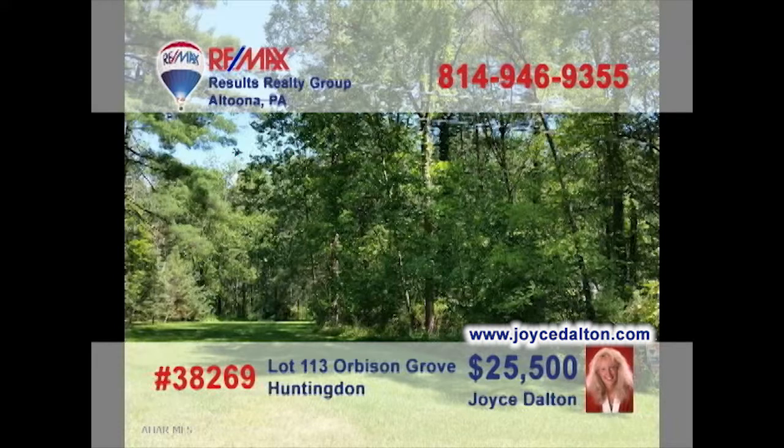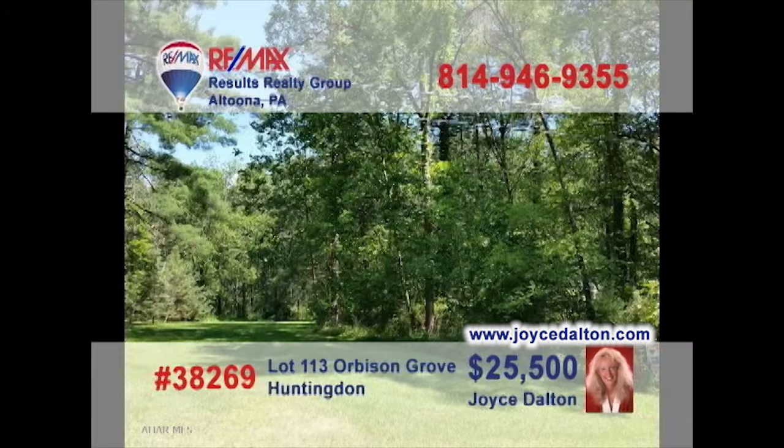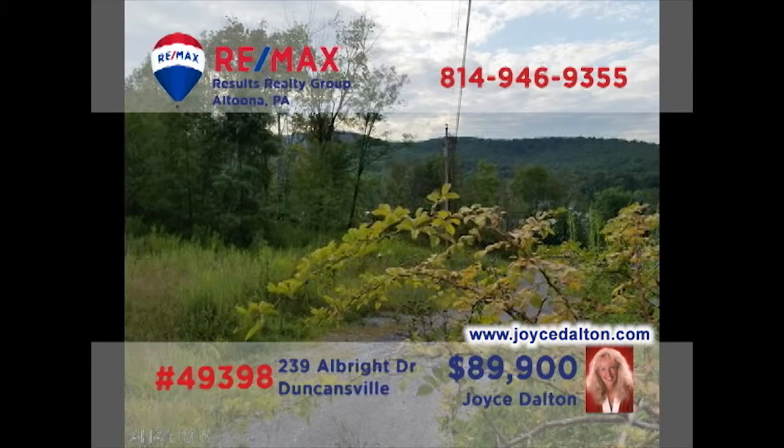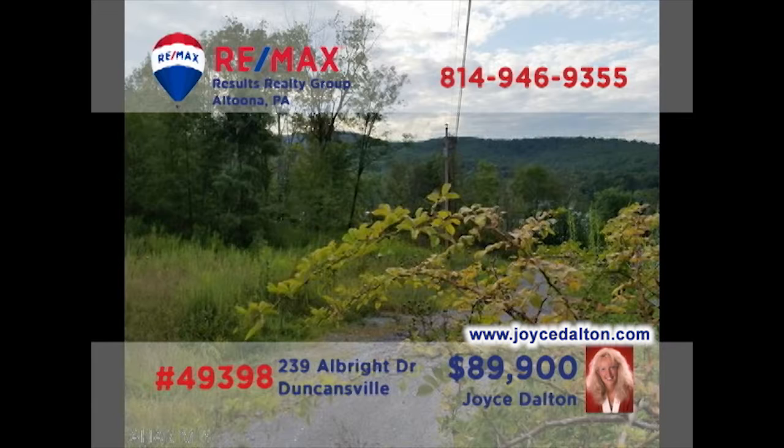RE-MAX Hall of Fame Realtor Joyce Dalton is your source for great building lots. These 100-by-150 wooded lots in Huntington County are priced just right for the homeowner looking to build. And this four and a half acre wooded parcel offers breathtaking views of the surrounding countryside along with well water and public sewer. Give Joyce a call or head to JoyceDalton.com to get all of the details.